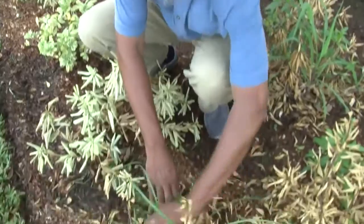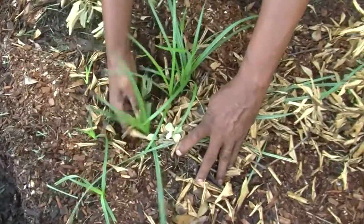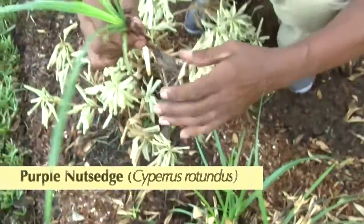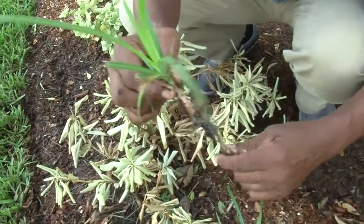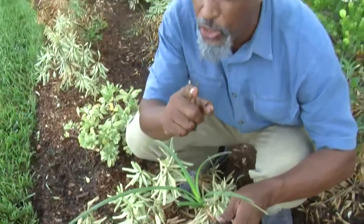This landscape is basically weed free, but what we have growing here is a plant or sedge called purple nut sedge. This is an indication in many cases, especially in new landscapes, of a soil that's just too wet. I'm going to prove to you just how wet this soil is.